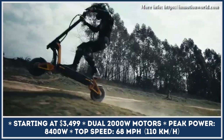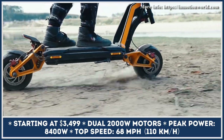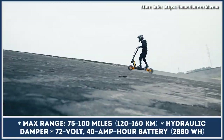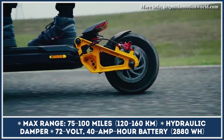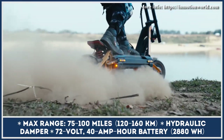Each 2-kilowatt motor is managed by a motorcycle-grade controller, generating 4.2 kilowatts of peak output and letting you climb hills with inclines up to 50%. The model is rolling on a set of 11 by 3.5-inch tires and features an adjustable suspension with front and rear hydraulic shock absorbers.